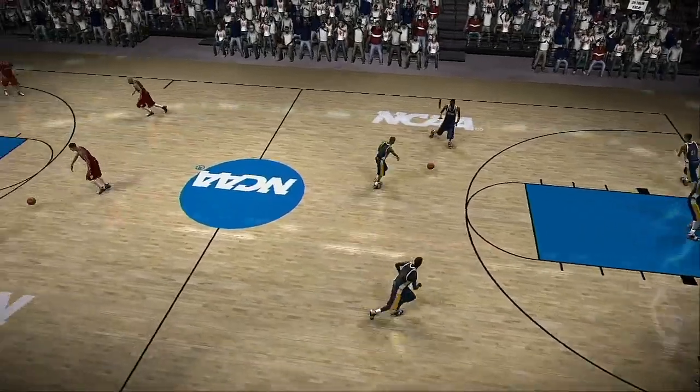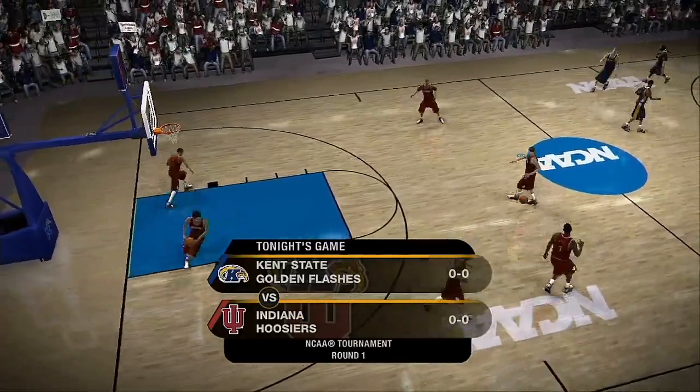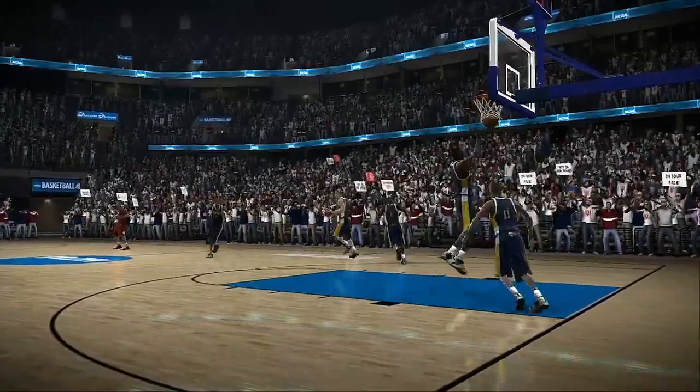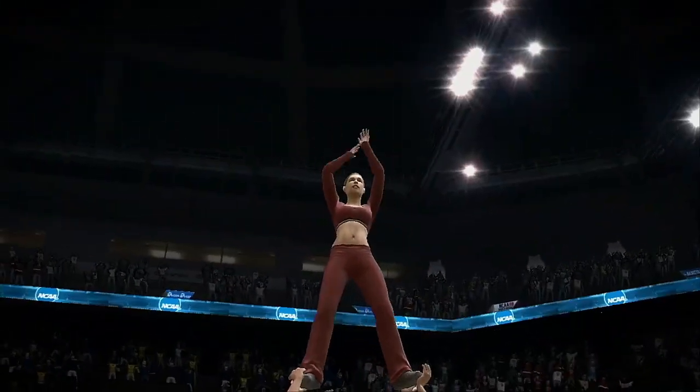Teams started out this season with singular goals to make it to the NCAA tournament. Dick, that business has been taken care of. Now it's time for the madness to begin in today's game between the Kent State Golden Flashes and the Indiana Hoosiers. This is where both teams wanted to be. Let's not wait any longer to get this one started.